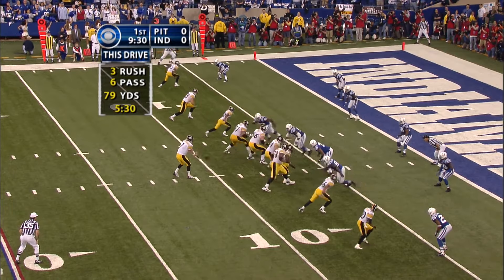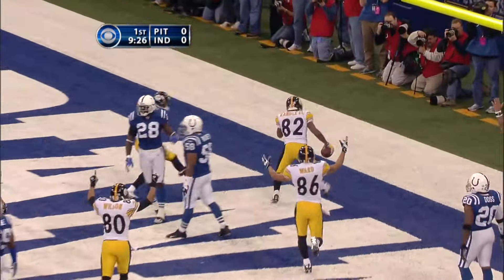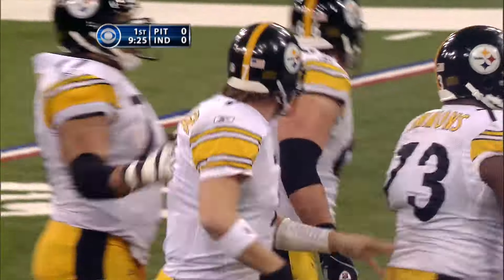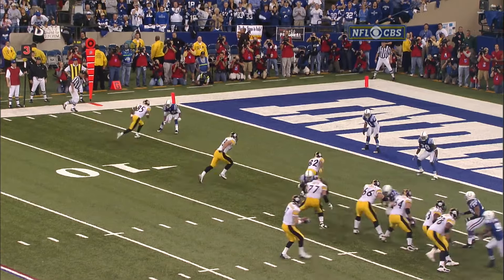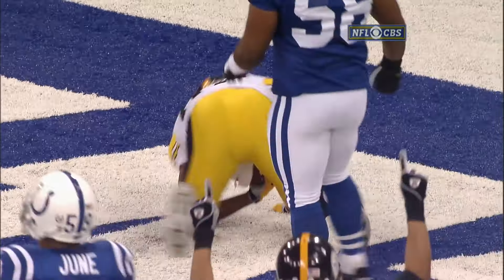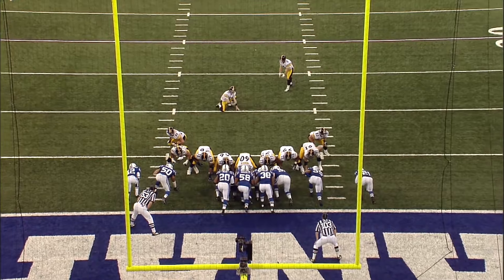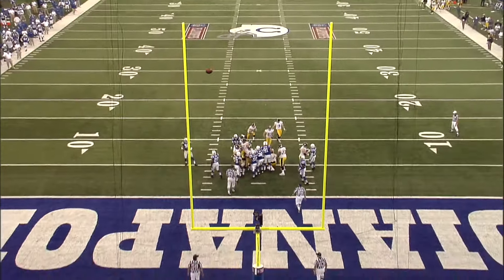Third down, a short three. Roethlisberger over the middle — touchdown! Wide open was Randall El. What an opening drive by the Steelers. There he is just off the left tackle, inside of the three receivers. Four-yard opening drive: ten plays, seven points.